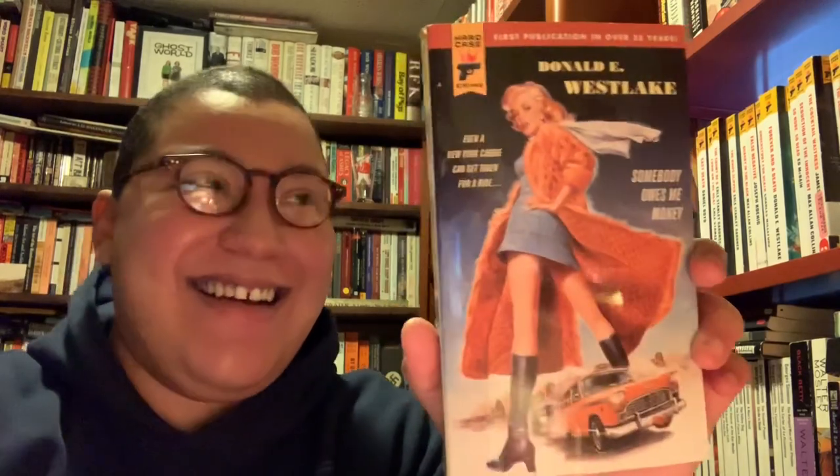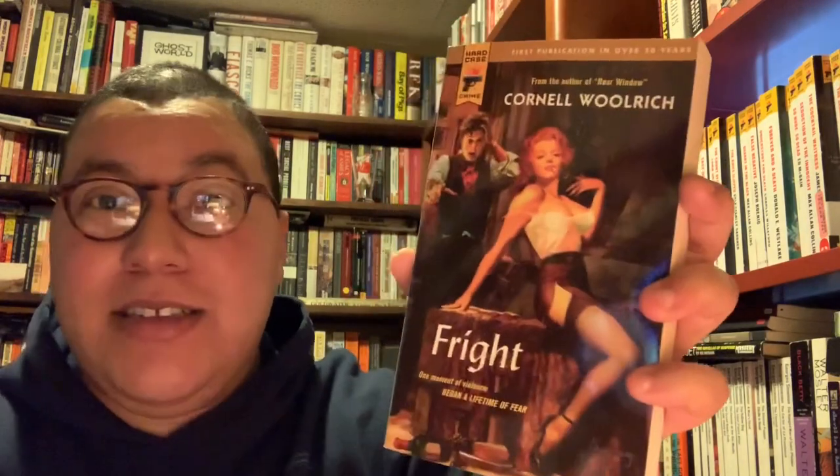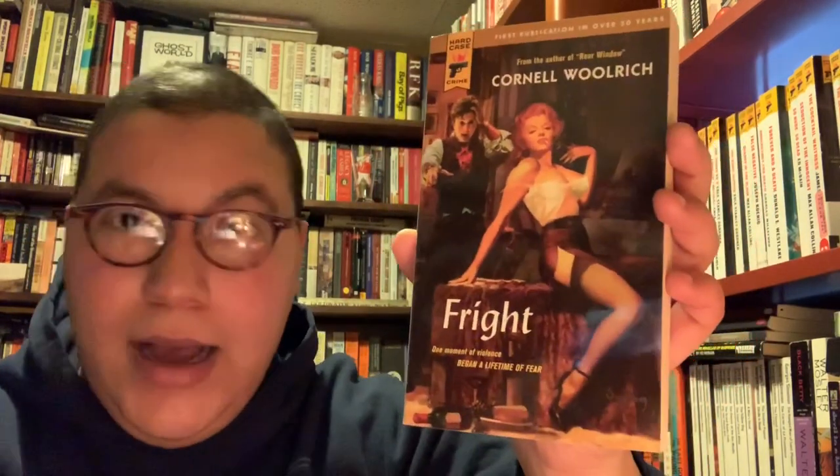Anytime I see Donald E. Westlake I know there's going to be a tinge of humor that makes it even more fun. This is Somebody Owes Me Money. I read his Hard Case Crime book Help I'm Being Held Prisoner and it was hilarious, so I'm stoked for this one. And now a complete vibe shift — Cornell Woolrich's Fright. I've heard a lot of good things about his work in general and I really want to get to him.